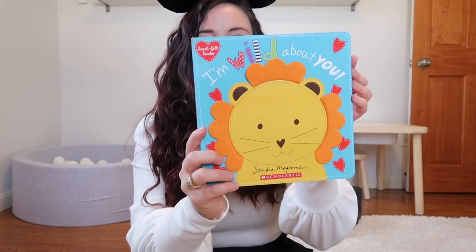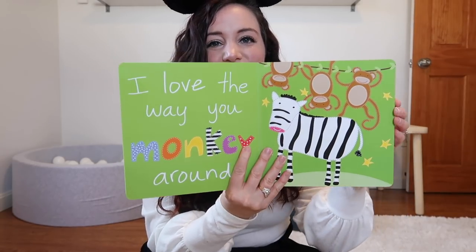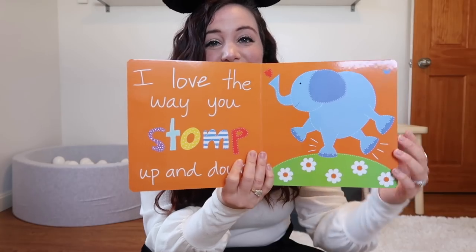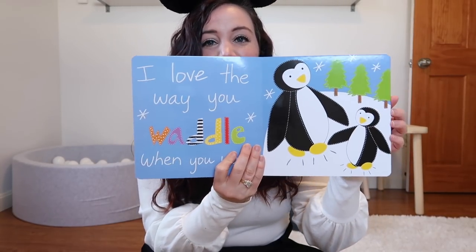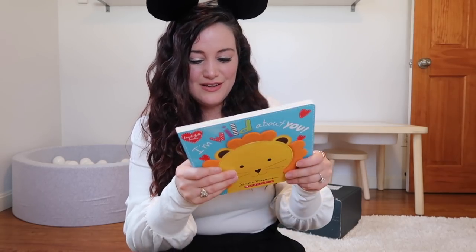Next up we have another one by Sandra — the heartfelt books. Landon is super into touch and feel books lately. This is the I Am Wild About You book — it's nice and big. Unfortunately no touch and feel elements, but there are a bunch of animals again. I wish we weren't getting two books from the same author in one month — I know that's a silly thing to complain about, but I wish there was a little more variety.